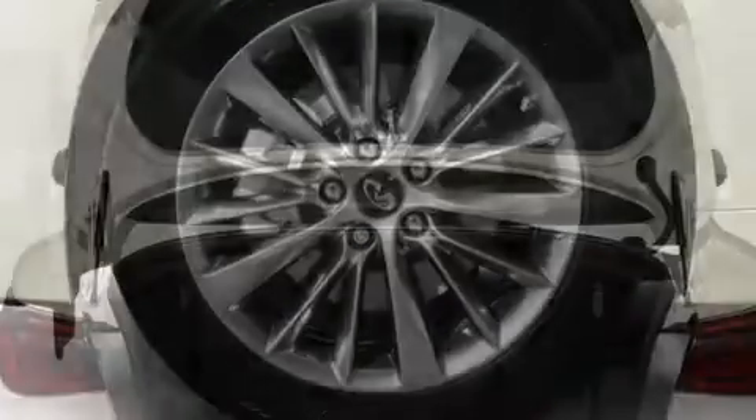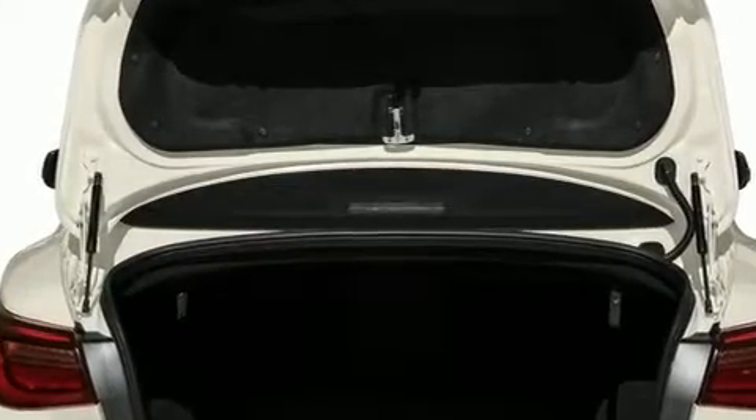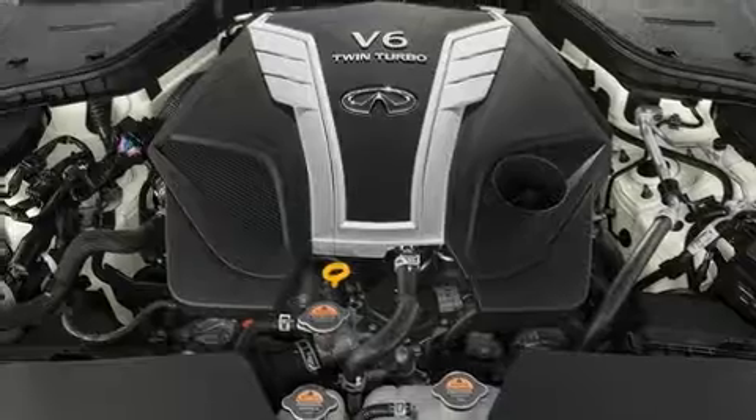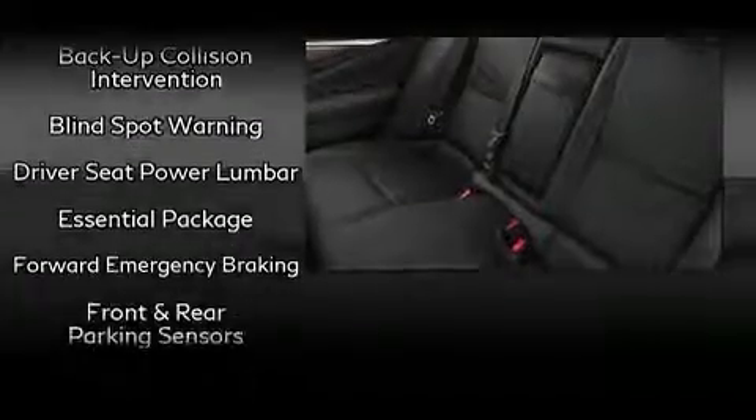Infiniti ensures the safety and security of its passengers with equipment such as anti-whiplash front head restraints, an emergency communication system, and four-wheel disc brakes with ABS. Electronic stability control stands out as a technologically savvy innovation, keeping you better connected to the road.